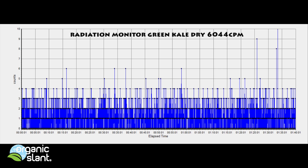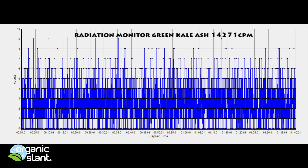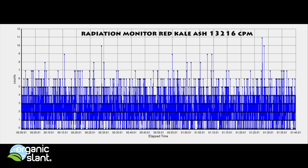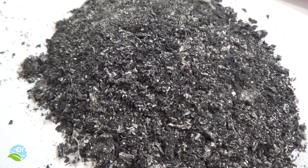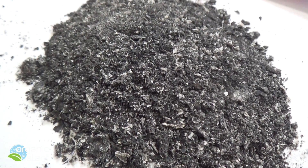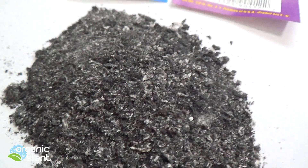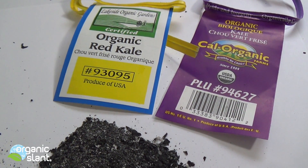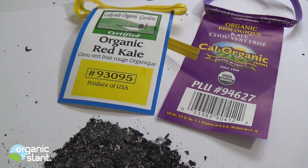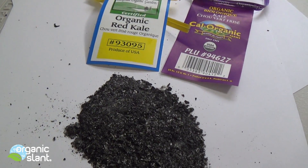I don't believe that by incinerating it I'm making it radioactive. I think the radiation is already in the plant and I'm just breaking down the shielding. With it being over 100 CPMs it's cause for concern, and with it being over 200 CPMs, that is really cause for concern — it might actually be pretty dangerous ingesting this stuff. But that's just an opinion and I'm entitled to that.